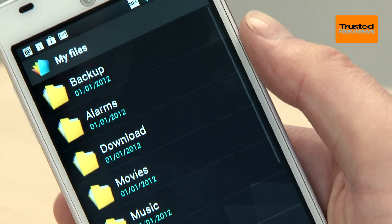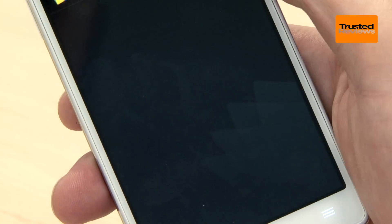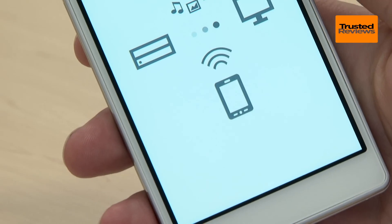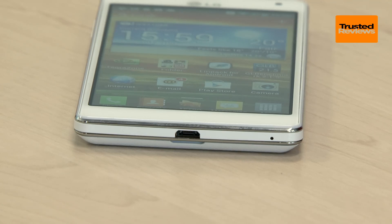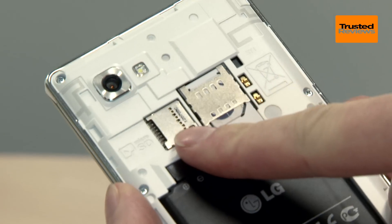LG has tweaked things a little, adding its own lock screen and adding apps such as the productivity suite Polaris Office and video streaming app SmartShare. Other notable features include a micro USB socket which supports video output via the MHL standard, and storage is expandable by way of a micro SD card.